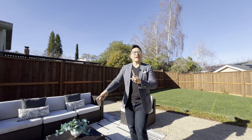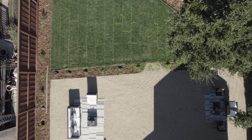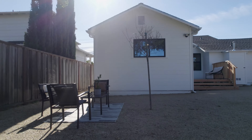Nice flat backyard — a blank canvas for you to customize whatever you want to do. Fire pit, maybe a little croquet zone, dining al fresco in this corner, or — bonus points — an ADU. Plenty of space!